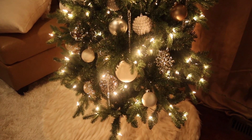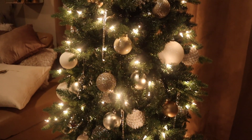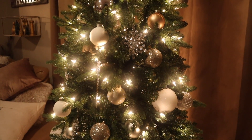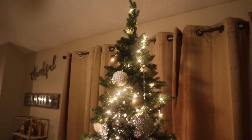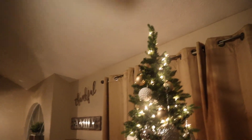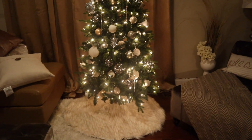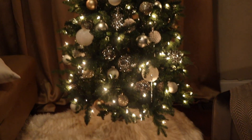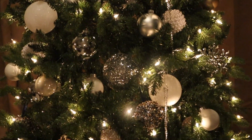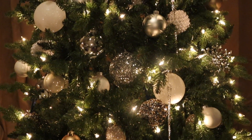I think it is beautiful. We also do not have a tree topper, though I actually think it doesn't look bad without one. What do you think? I like a bit of a tree topper. All we need is some type of furry texture. I think it's really pretty.